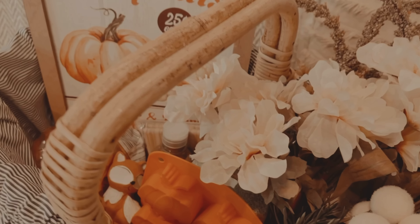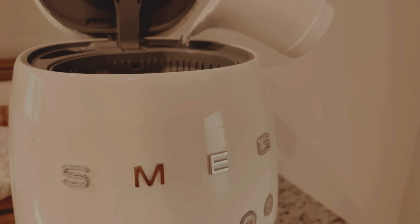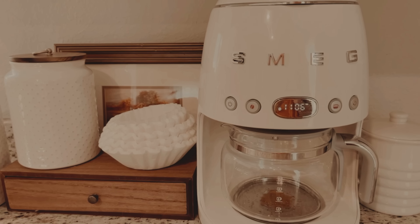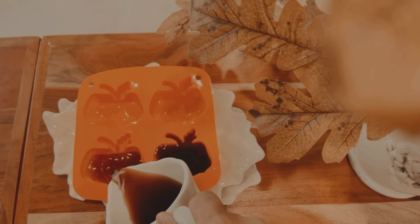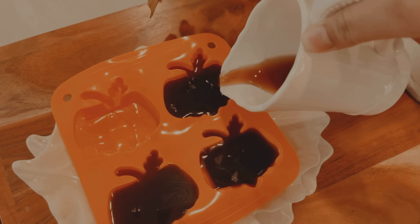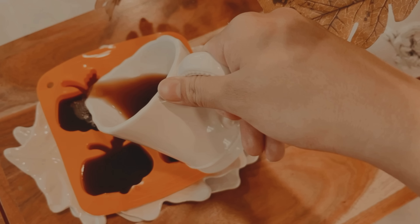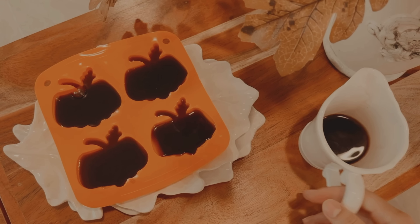Estas son las cositas que me estuve trayendo — están muy bonitas todas juntas. Ahora vamos a hacer un cafecito. Como vieron, me traje los moldes de calabacitas, así que voy a hacer unos hielitos con café adentro. Les quiero advertir que estos cubitos se pueden deshacer súper fácil si los cargas, porque el plástico no es muy fuerte. Lo que hice fue ponerlo arriba de un platito y meterlo así; cuando lo sienta un poco más duro, remuevo el platito.